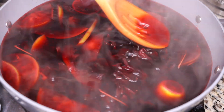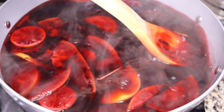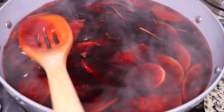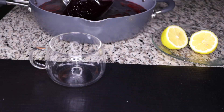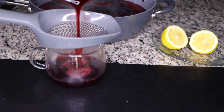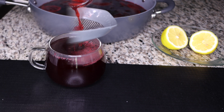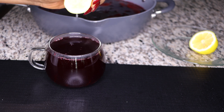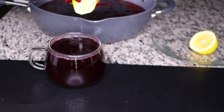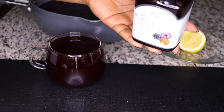Once you take the pot off the heat, use a spoon to mash the ingredients so the juice from the apple, the prunes, and everything gets infused into the tea — so it's rich and concentrated. Serve it in a large cup. Make sure you consume it when you're done eating for the day, at bedtime. You can also add a slice of lemon to intensify the fat-burning effect.